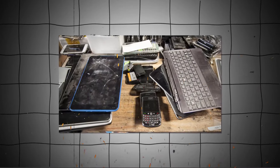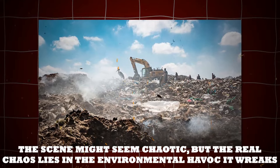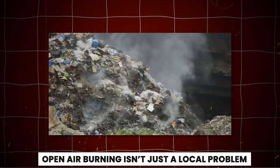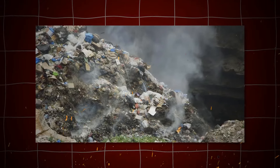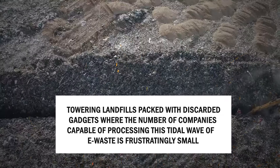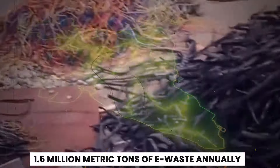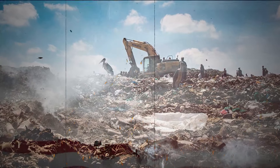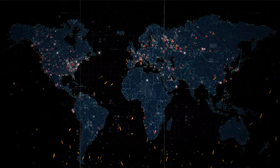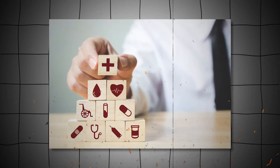Remember those scavengers we mentioned earlier? They're burning old electronics in search of precious metals. The scene might seem chaotic, but the real chaos lies in the environmental havoc it wreaks. Open-air burning isn't just a local problem — it's a global catastrophe. Each fire, each plume of toxic smoke, contributes to massive environmental crises. Imagine towering landfills packed with discarded gadgets, where the number of companies capable of processing this tidal wave of e-waste is frustratingly small. India alone recycles 1.5 million metric tons of e-waste annually, a figure that doubles what the U.S. manages. Yet despite these efforts, the problem keeps growing. Countries worldwide export more discarded tech than they can handle, turning this issue into a ticking public health time bomb.